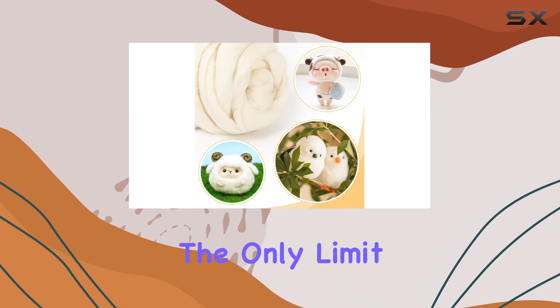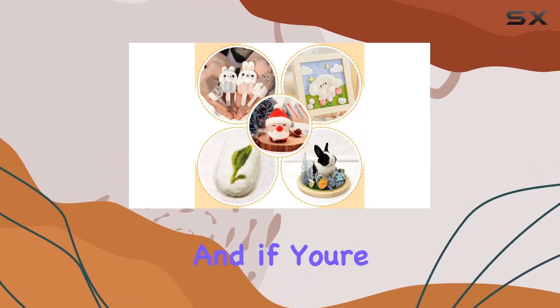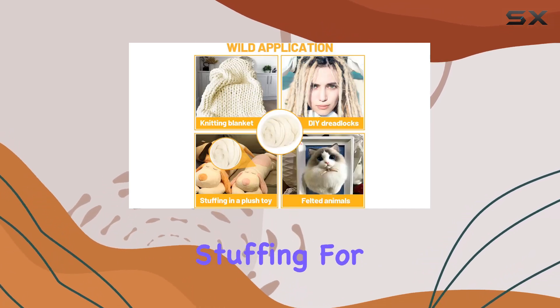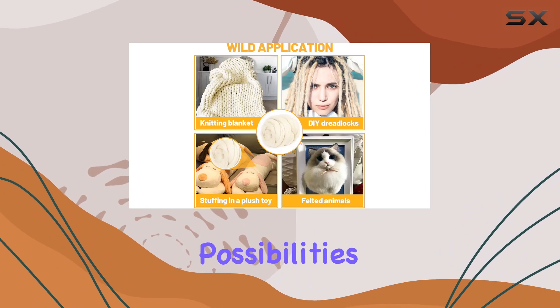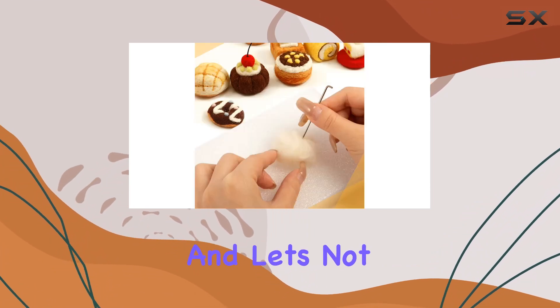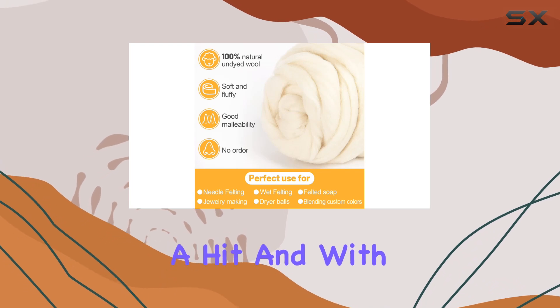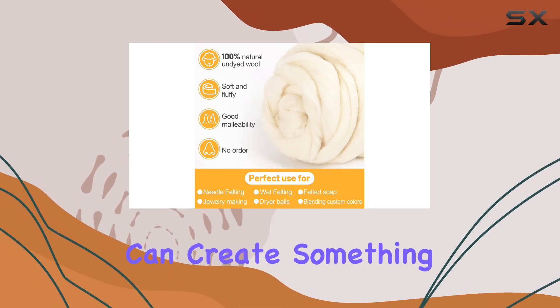If you're feeling adventurous, you can dye it to create custom colors or use it as stuffing for plush toys. The possibilities truly are endless. And let's not forget about the gifting potential — handmade gifts are always a hit, and with this wool you can create something truly special for your loved ones.